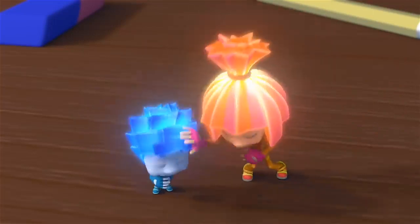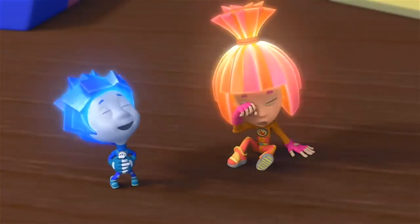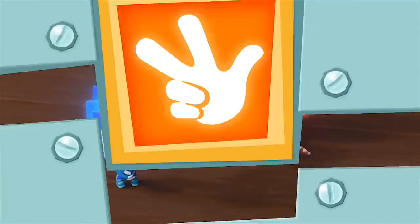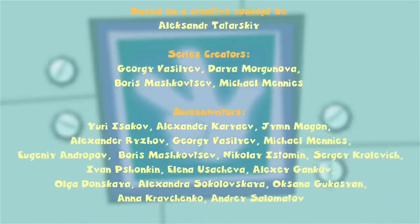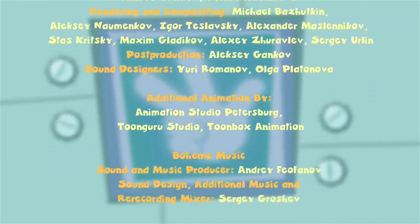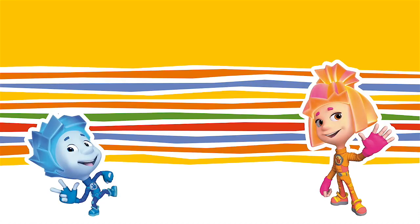That's good! Because such a humongous Fixie couldn't fit inside any machine! Thank you so much for watching!